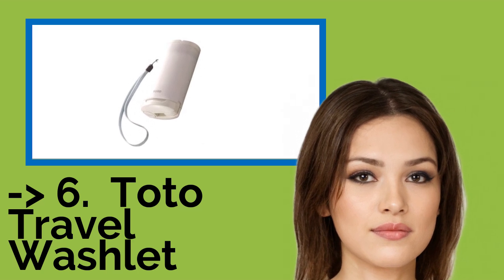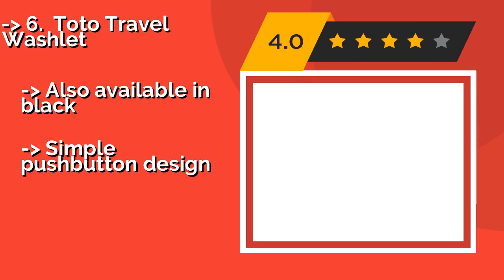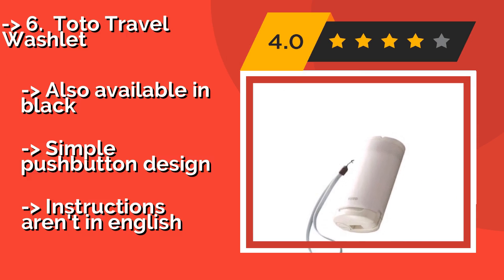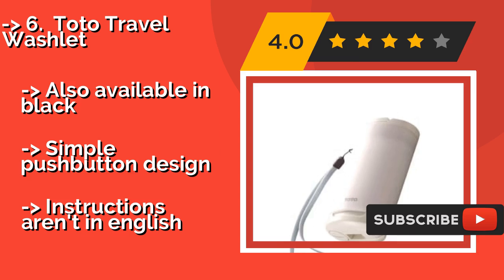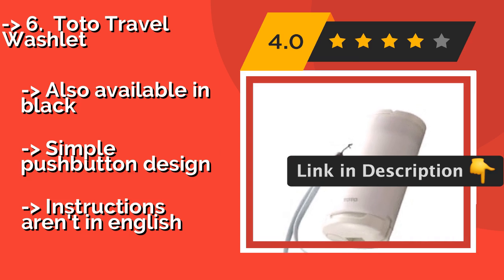The Toto Travel Washlet at around $68 is a space-saving device that offers two washing modes and can accommodate both warm and cold water. It operates on one double-A battery that provides up to 50 hours of working time and comes with a carrying case and a handy wrist lanyard. It's also available in black and has a simple push-button design, though instructions aren't in English.